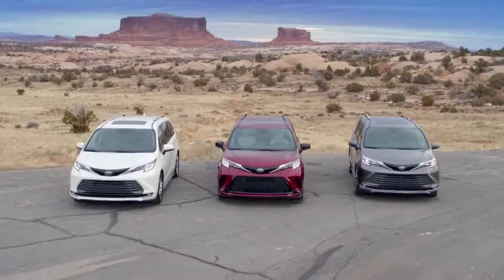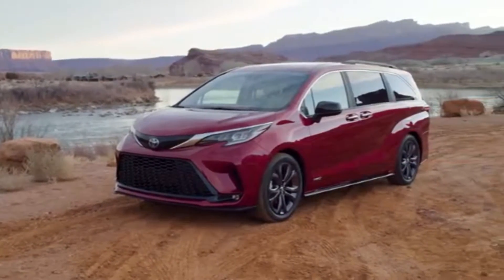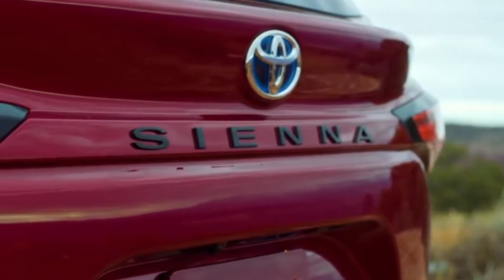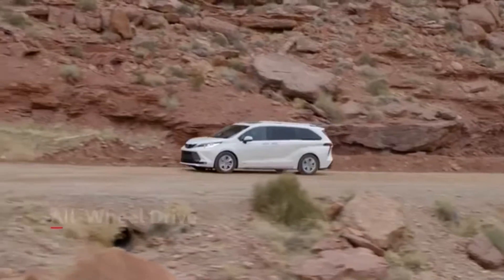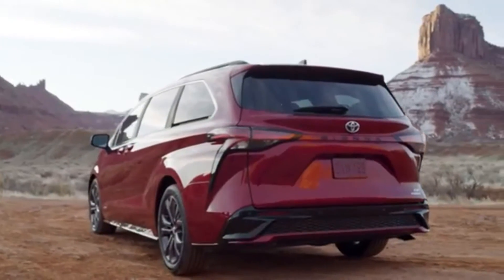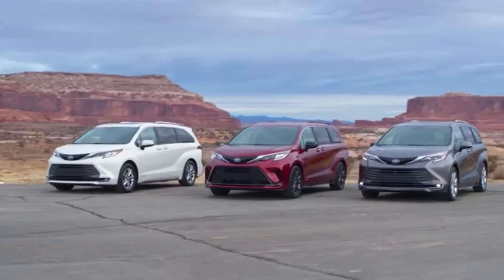This is the all-new fourth-generation Toyota Sienna — a no-compromise van with striking design cues and innovative convenience features that are perfect for active weekend adventurers and busy families alike. Engineered, designed, and assembled in the United States, the new Sienna is poised to shake up its segment with a standard hybrid powertrain and available all-wheel drive across the entire lineup. With its focus on technology, distinctive styling, creature comforts, and impressive fuel economy, it's easy to see why the all-new Sienna offers the perfect mix of fun and versatility.